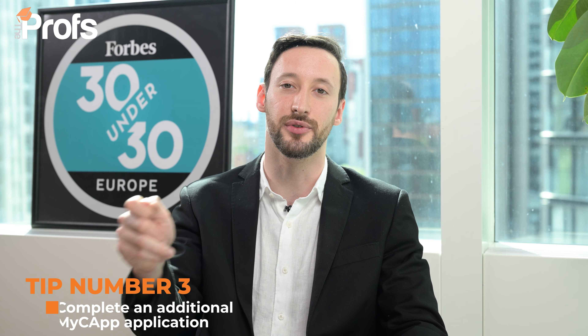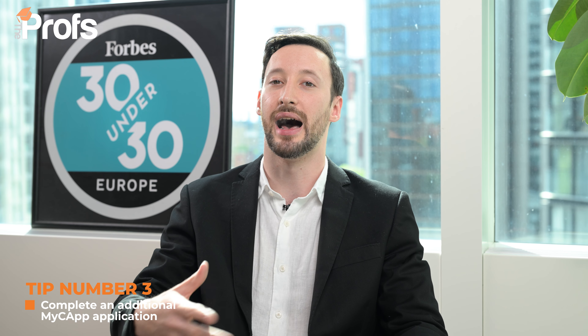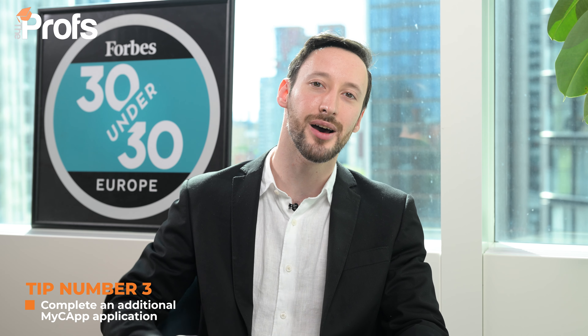Tip number three, very related: Cambridge doesn't think the personal statement is enough, so you've got to do an additional MyCap application as well. The good news is this gives you a chance to tailor your application specifically to Cambridge. Treat the MyCap like interview prep — you can mention those research groups and the dons' specialist interest areas, and you might end up being interviewed by one of those dons about what you've read, meaning you're talking about an area you've already prepared for.